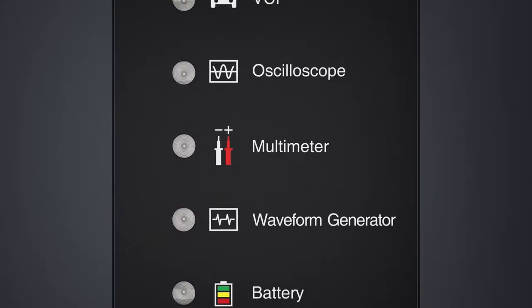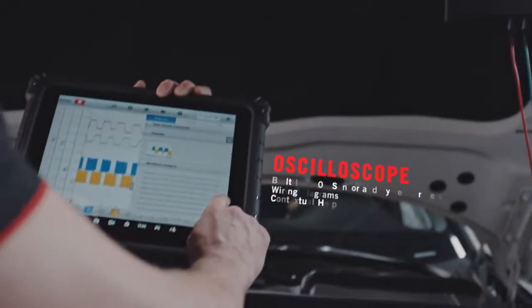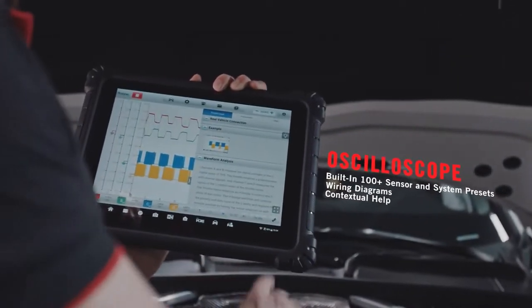Complete diagnostic detection, system analysis, and repair confirmation in one tool. Five-in-one combination vehicle communication and measurement interface.